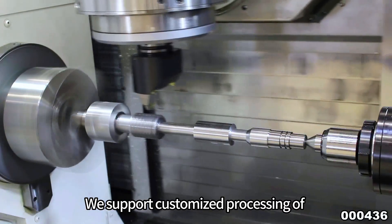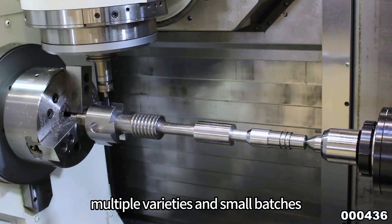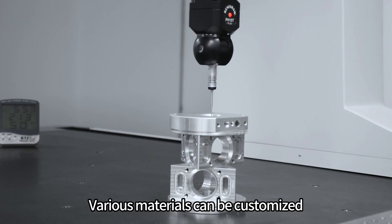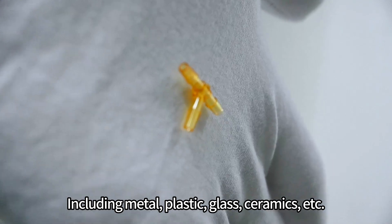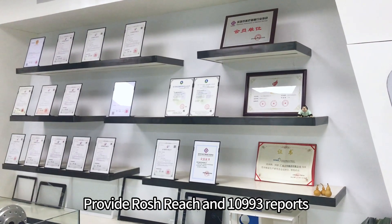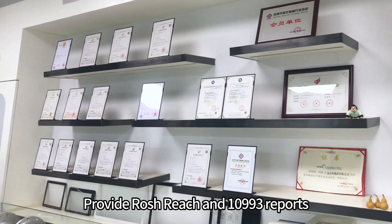We support customized processing of multiple varieties and small batches. Various materials can be customized, including metal, plastic, glass, ceramics, etc. We provide RoHS and ISO 10993 reports.